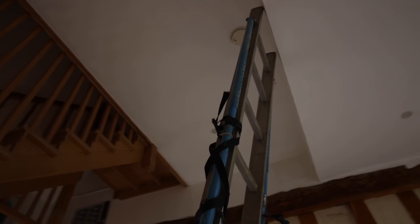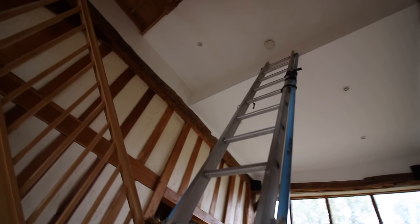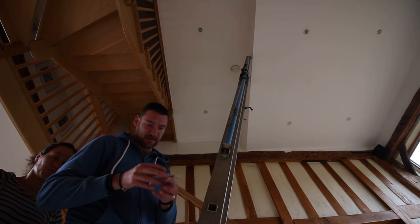The fire alarm's been beeping at us. That can mean only one thing — we have to change the batteries. That's not normally a problem, except the fire alarm is all the way up there, and up there is seriously up there. I'm about to take the batteries up with me. This is gonna be fun.